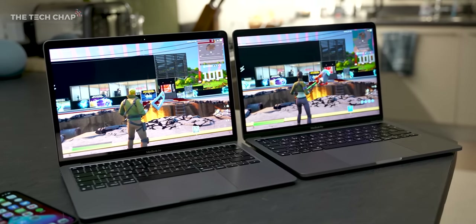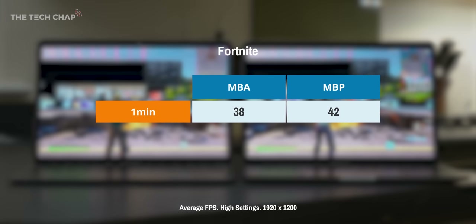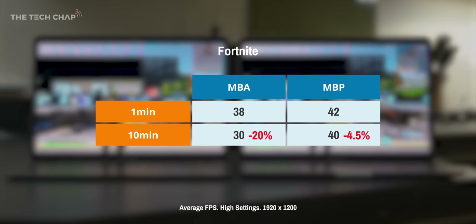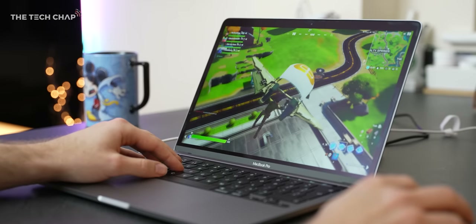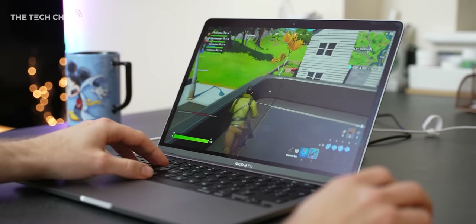My gaming tests back this up. When I ran Fortnite for an hour, I also measured the frame rate along the way. With high settings at Full HD, to begin with there was only a 4FPS difference. But just 10 minutes later, the Air was averaging 30FPS — a drop of 8 — and the Pro was on 40FPS, a drop of just 2. So even with just 10 minutes of gaming, the Air loses about 20% of its performance and the Pro loses only about 5%. Interestingly, when I checked again at the full one-hour mark, they hadn't dropped any further, so that throttling on the Air happens particularly within the first 5 to 15 minutes of use.